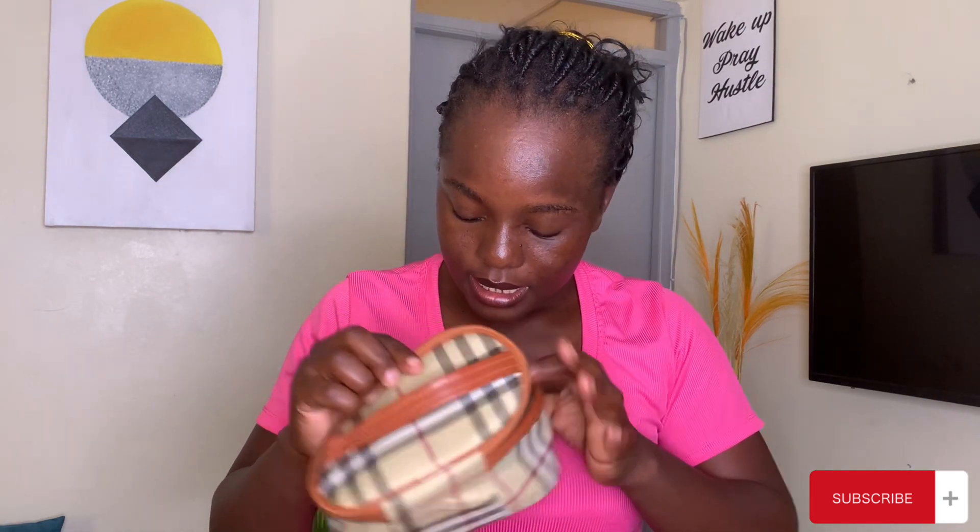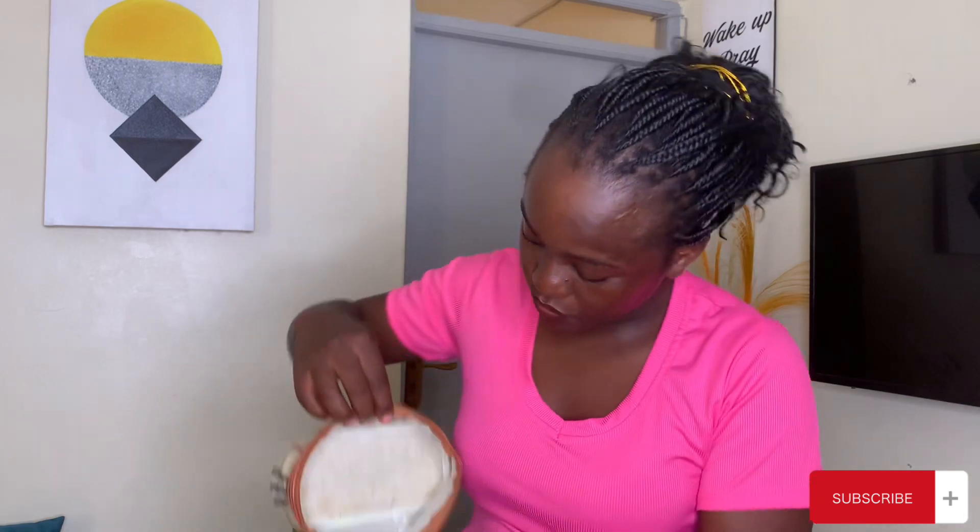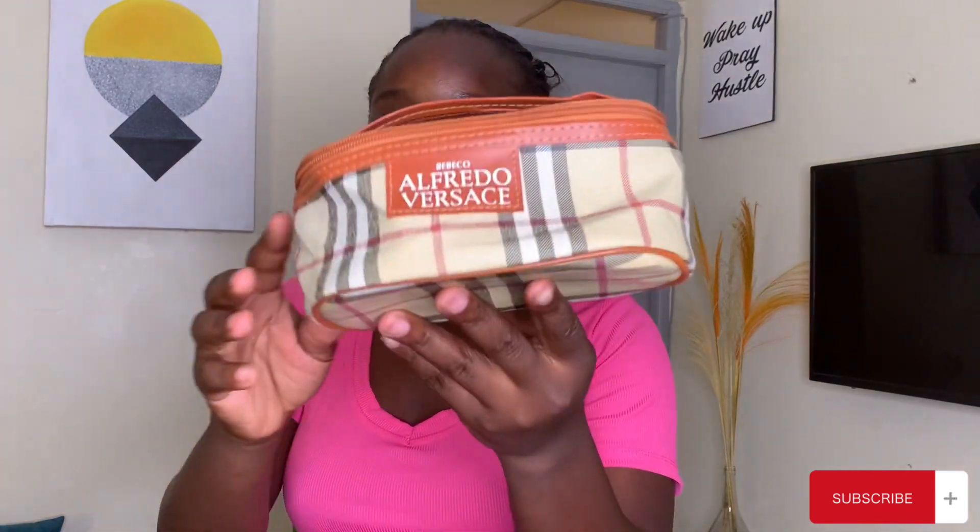Bag number two — I got it because it's like a small makeup bag for myself. I saw it, I loved it, it looks very nice and I only bought this for 100 Kenyan shillings. I bought it for 100 Kenyan shillings and it has a lot of space inside. I prefer this one when traveling — it looks very nice for 100 bob.